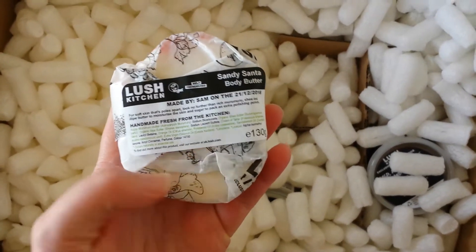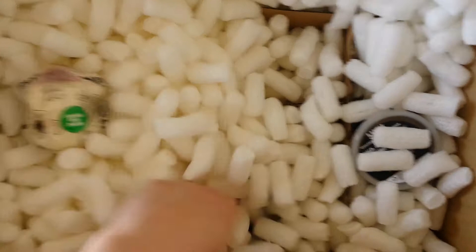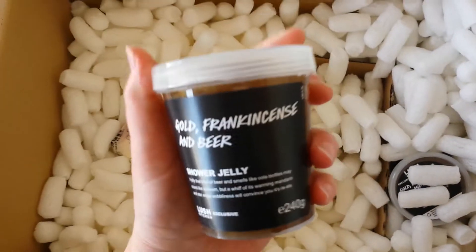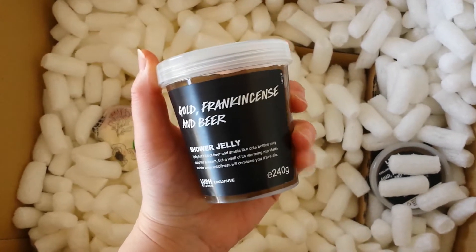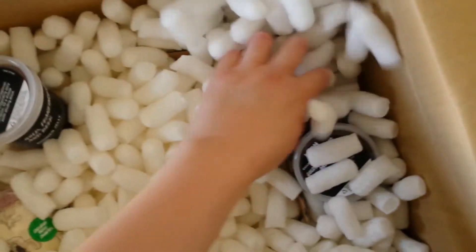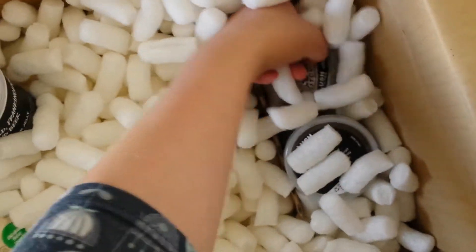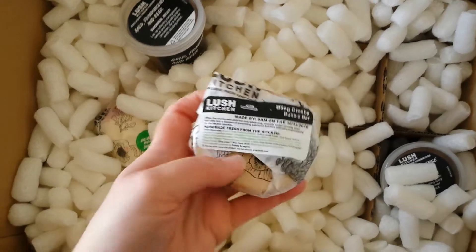In this order I ordered Sandy Santa Body Butter, which we'll have a look at. I also ordered — and I'm so chuffed with this — I actually didn't realise it's the big one, so that's really good. Gold Frankincense and Beer shower jelly. I remember having this ages ago and really enjoying it. And I think it's Bling Crosby, so let's have a look at those.